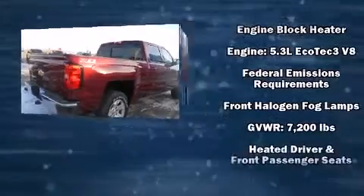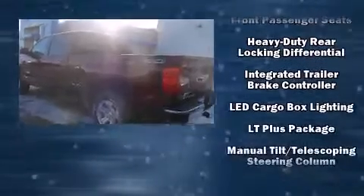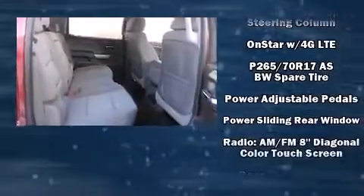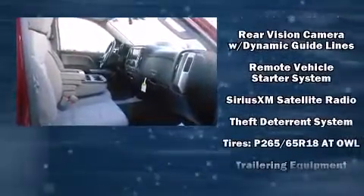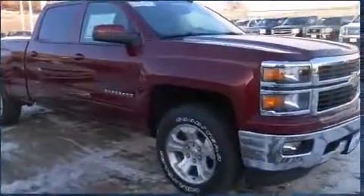Passengers are protected by various safety and security features, including head curtain airbags, front side impact airbags, traction control, ignition disabling, OnStar, and four-wheel disc brakes with ABS. For added security, Dynamic Stability Control supplements the drivetrain.